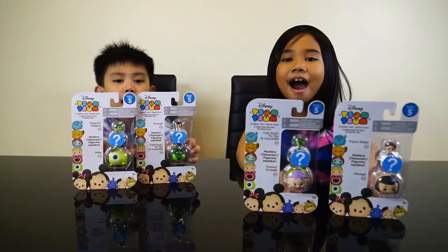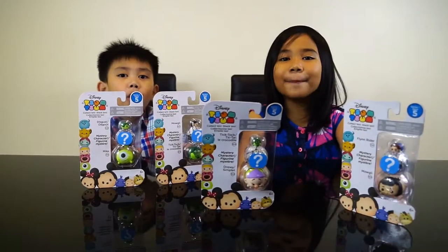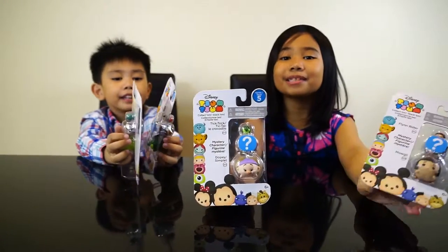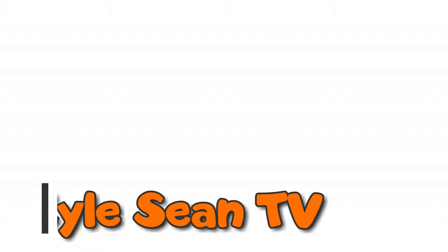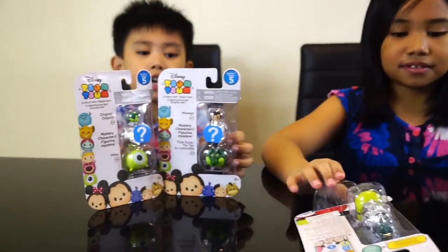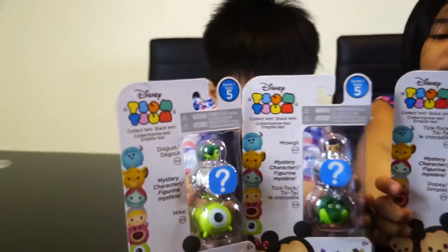Hi guys, we're gonna unbox the Chum Chum Surprise Box! Welcome to Kalshan TV! Can I see the toys? Wow!